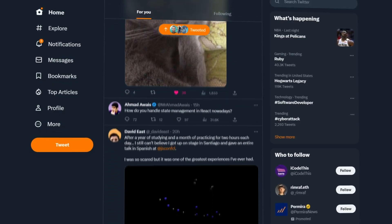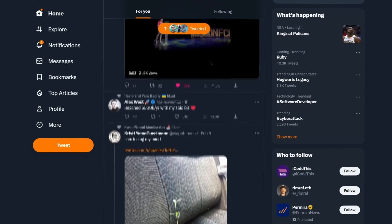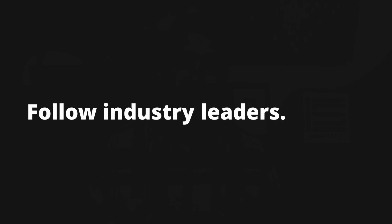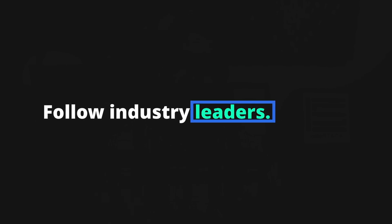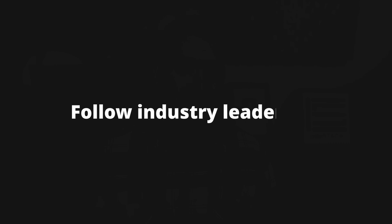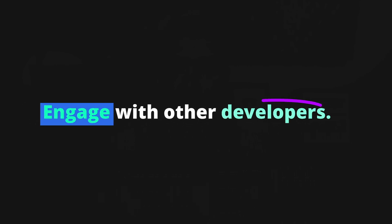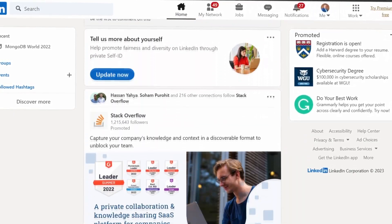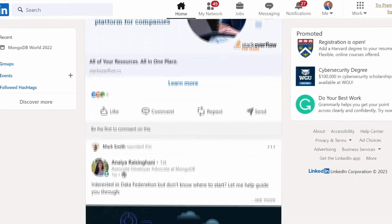Twitter is like a micro-blogging platform that allows you to share updates, engage with other users, and discover new content. On Twitter, you should follow industry leaders and influencers to stay up to date with the latest trends and technologies. Share updates about your work, including links to your portfolio and projects. Also engage with other developers by retweeting their content, answering questions, and joining in on relevant conversations.